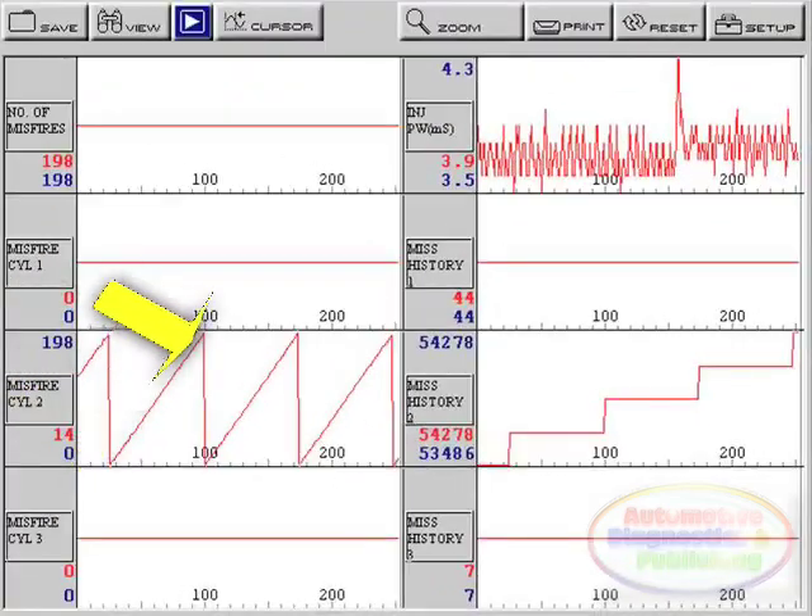By placing the misfire data in graphing mode, it allowed me to get a visual account of what was going on. Notice how the current misfire counts on number 2 cylinder ramp up to a threshold of 198 and pull the history counts up in steps. This history count will keep climbing as long as a misfire is detected. Clearing the codes resets the counters back to zero.